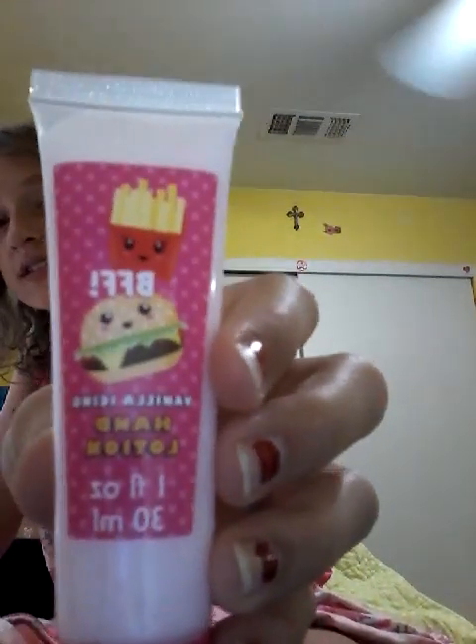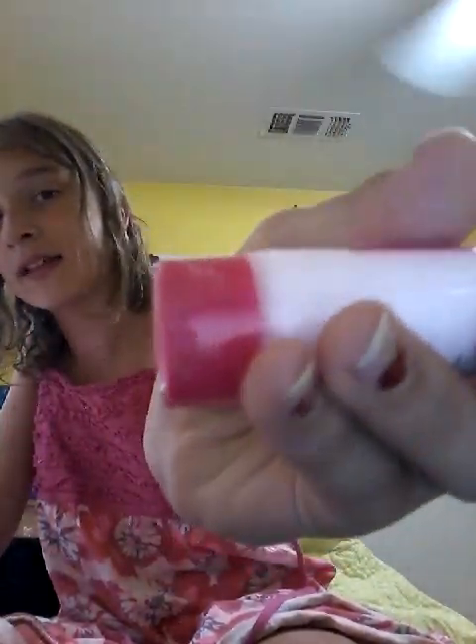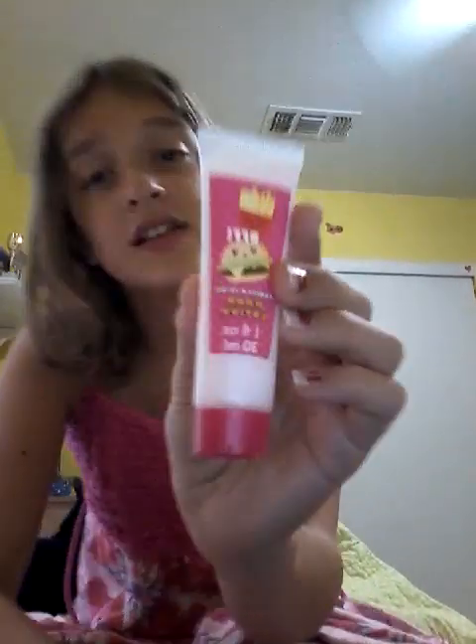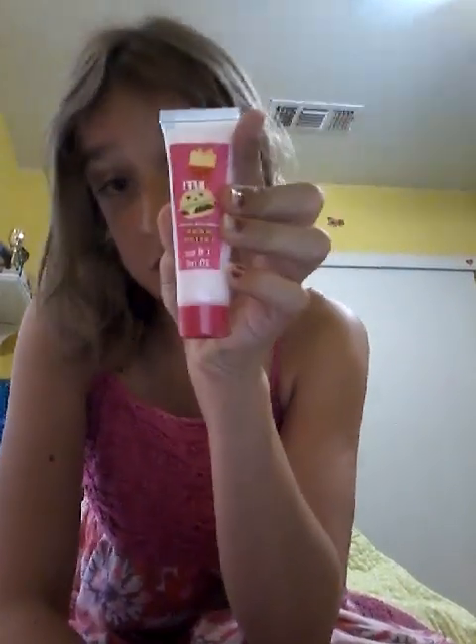And then I also got this vanilla icing, and it has this cute little burger and french fry BFF design — the BFF is adorable. It's vanilla icing hand lotion. Here it is. It has some of that sticky stuff — you know what I'm talking about, that kind of stuff. It's sticky and it's a pain to get off. I don't even know why they use that, but they just do. And it's so cute. I've used it before and it's actually really moisturizing.